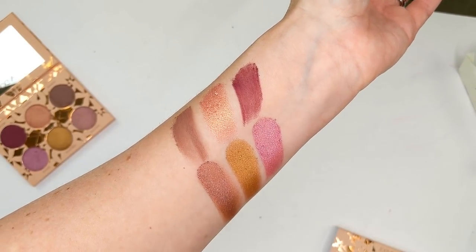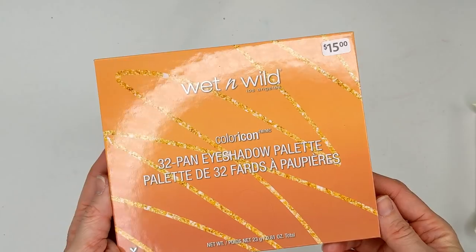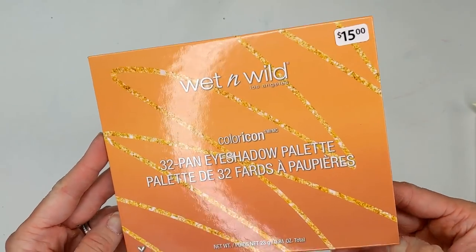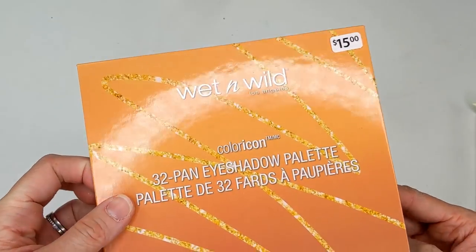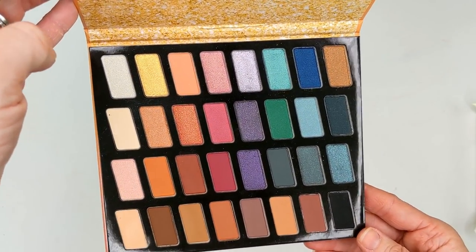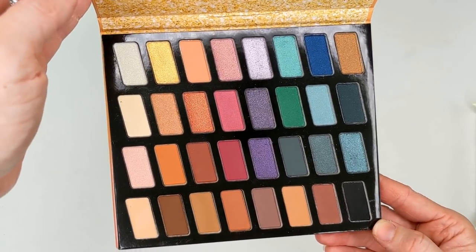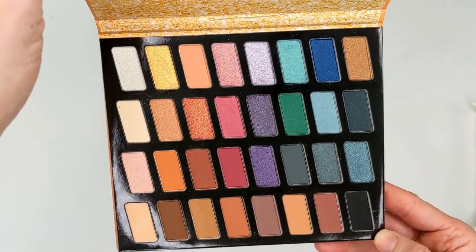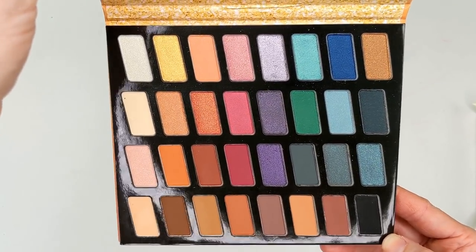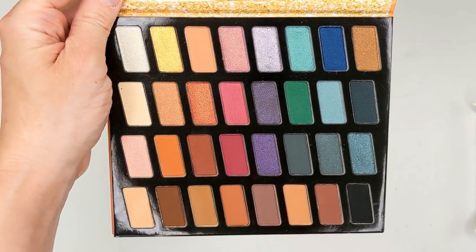If you guys would like to see a review or just some looks with it, let me know down in the comments below. Next, we have the Wet n Wild Color Icon 32 Pan Eyeshadow Palette. This was $15 — I got it at Walgreens but it's also available on their website. What I'm really curious about with this one is just if the formula is the same as their smaller 10 pan palettes. I really do like those, but sometimes holiday palettes aren't the greatest in quality or don't match up to the original. So let's go ahead and swatch this one out and see how it is.